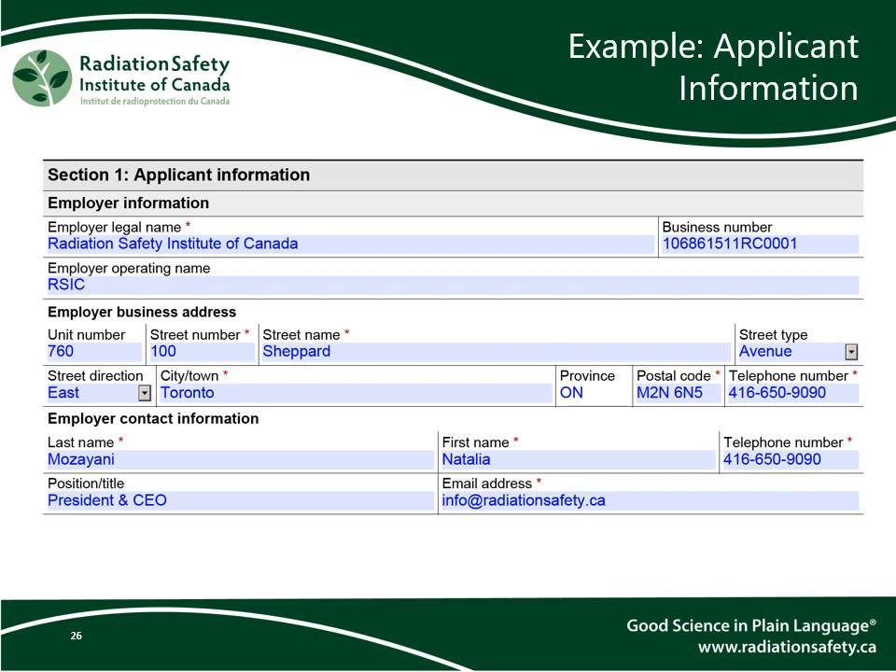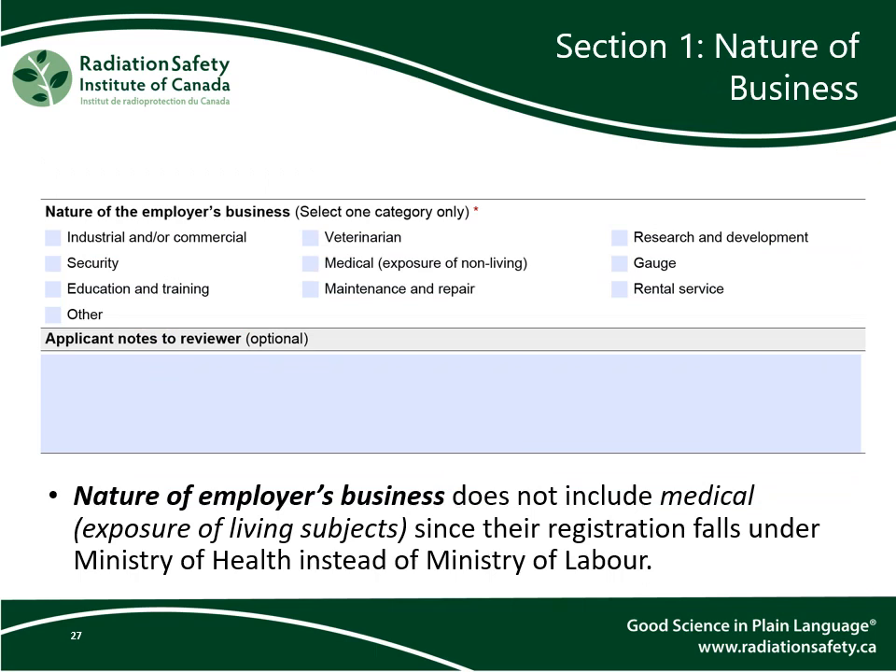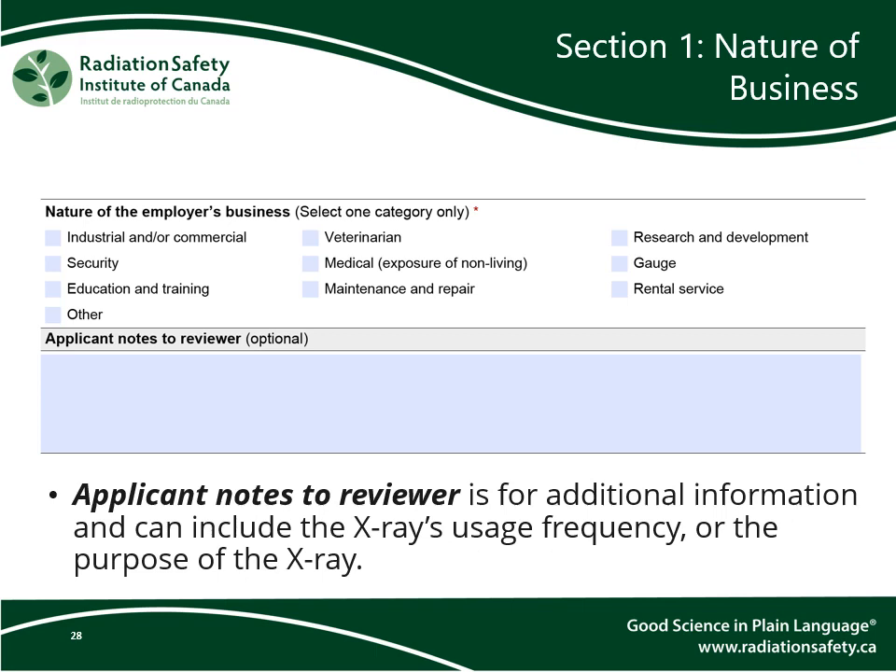Our address is 100 Shepard Avenue East, Suite 760 — notice how it's written out in the form. Under nature of the employer's business, please select only one category. Applicant notes to reviewer is for additional information and can include the x-ray's usage frequency or the purpose of the x-ray.